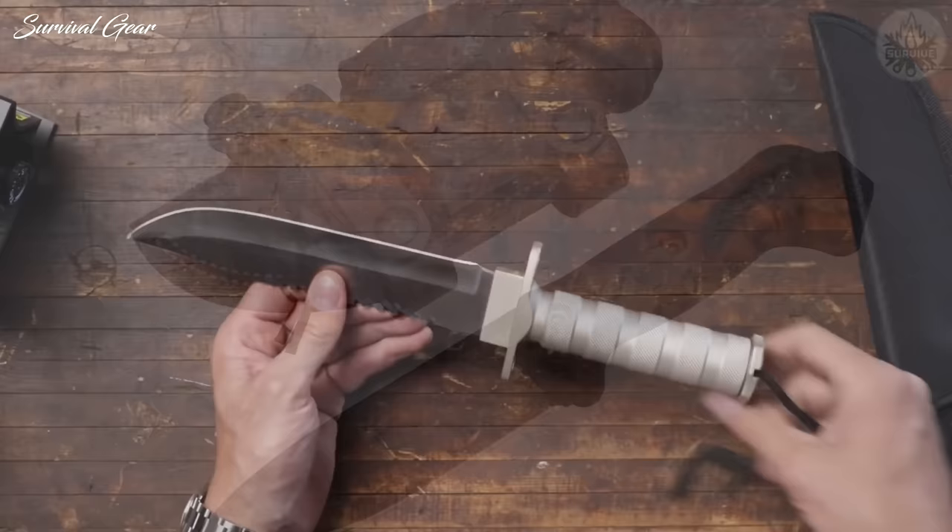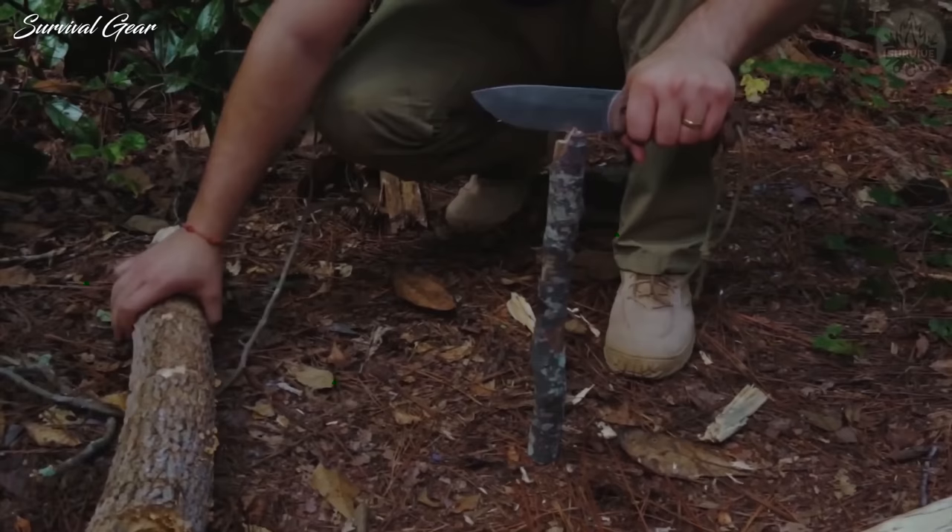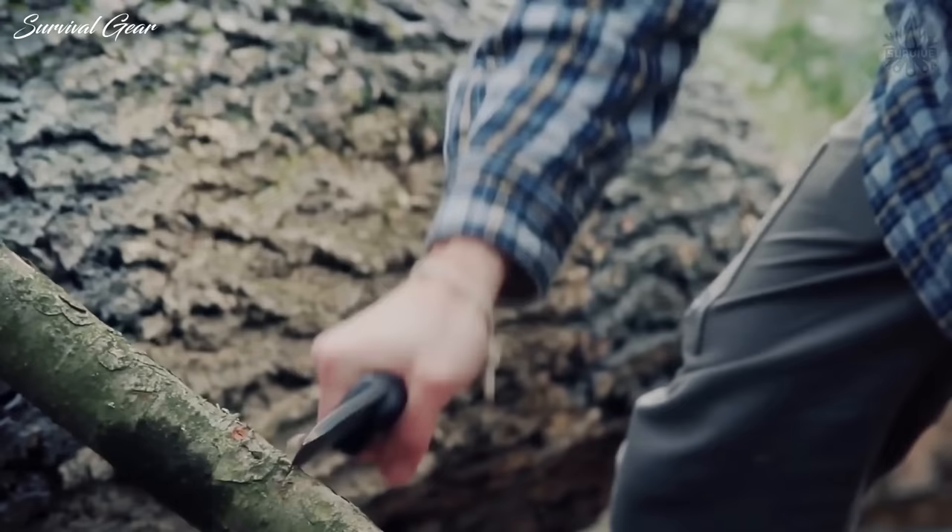Ka-Bar Becker BK-2. Ka-Bar's Becker BK-2 is a repeat performer on survival gear's best-of lists, and here it shows its toughness once again as one of the best survival knives on the market. The Becker BK-2 is a 1-pound, 10.75-inch stick of 1095 Cro-Van steel, with a black-coated blade ground flat to 5.25 inches worth of edge.